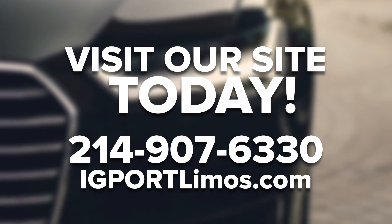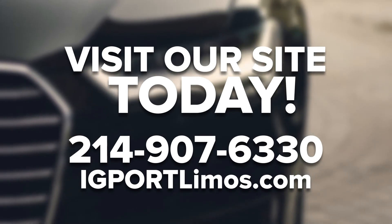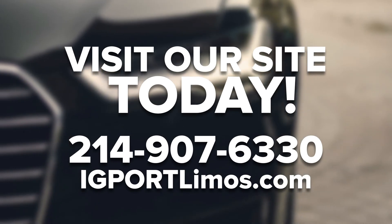We'd love the opportunity to earn your business. Whether you need us for a fun night out, a wedding, prom, anniversary, sporting event, or bachelor party, our team is ready to serve you. Call us today at 214-907-6330 or visit us on Facebook to see some video of our exceptional vehicles. And if you enjoyed this video, be sure to like, comment, and subscribe.